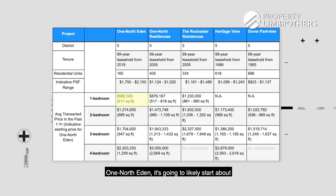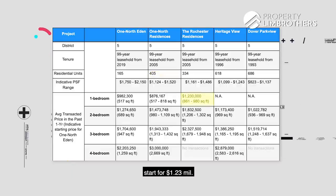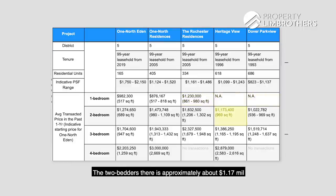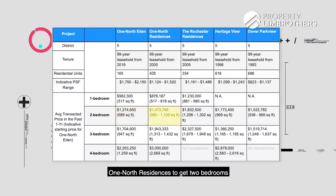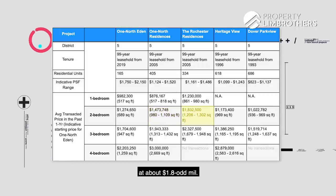One North Eden is going to likely start at about $980,000 to $1-odd million for its 1-bed plus study model. One North Residences, the project beside One North Eden, has a 1-bed available at about $800-odd thousand. One North Residences has 405 units — also a very beautiful project. Rochester Residences' 1-bedroom starts from $1.23 million. There are no 1-bedrooms available at Heritage View and Dover Park View. The 2-bedders there are approximately $1.17 million onwards for Heritage View, and Dover Park View is about $1-odd million for its 2-bedder. Coming back to One North Eden, 2-bedrooms will likely launch at $1.2-odd million. One North Residences 2-bedroom is going at about $1.47 million onwards. Rochester Residences 2-bedroom will cost about $1.8-odd million.